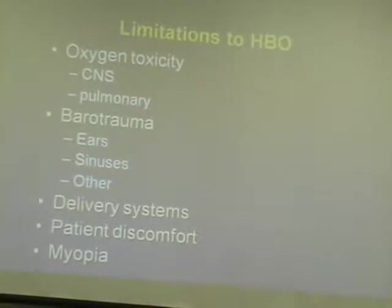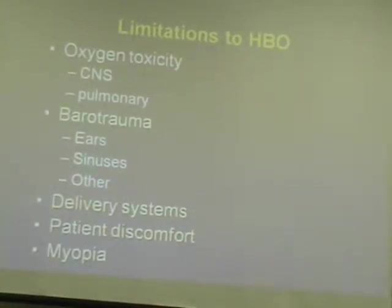Pulmonary oxygen toxicity is not a threshold event like CNS toxicity — it's more of a cumulative event. We don't typically see pulmonary toxicity in our patients unless they're on a ventilator at very high oxygen flows when not in the chamber. We do see it in our decompression sickness patients who undergo very extended recompression therapy lasting 6, 8, or 12 hours for severe cases. But it's totally reversible by removing them from that environment.